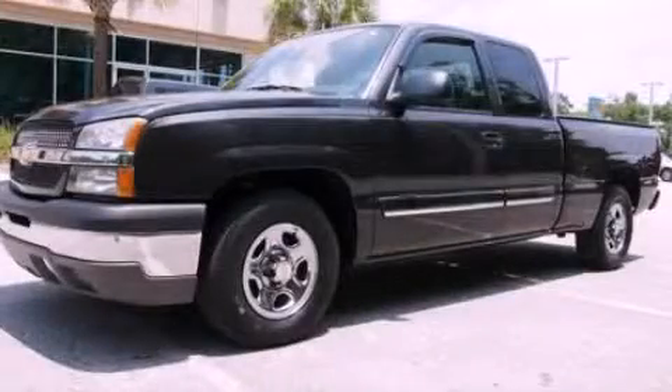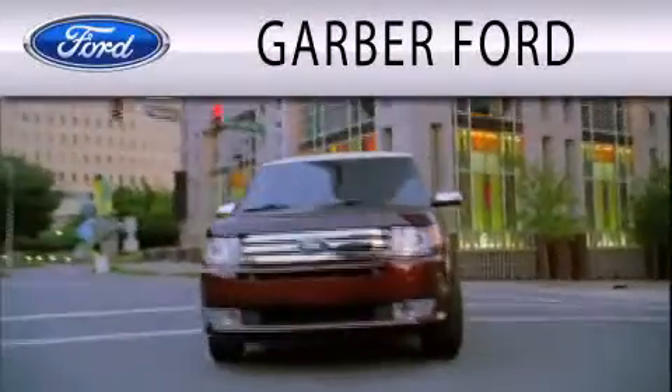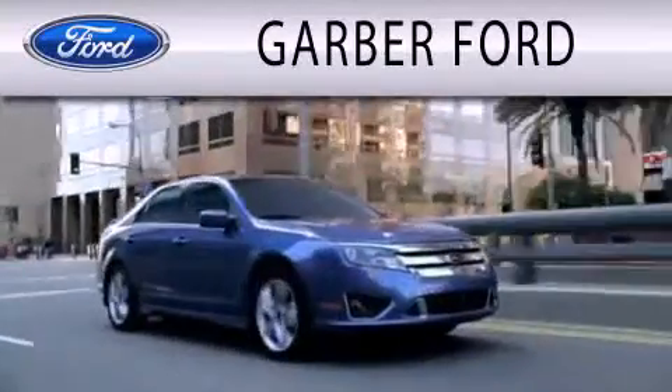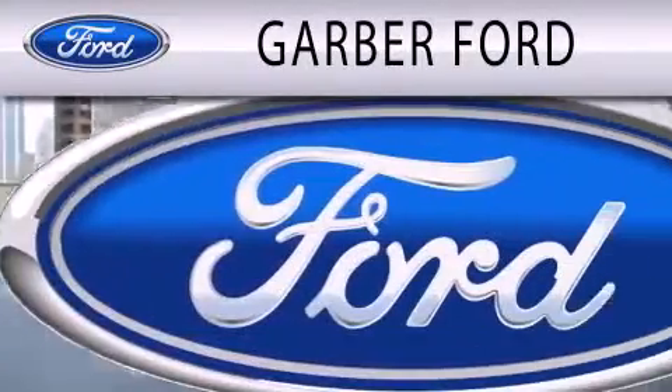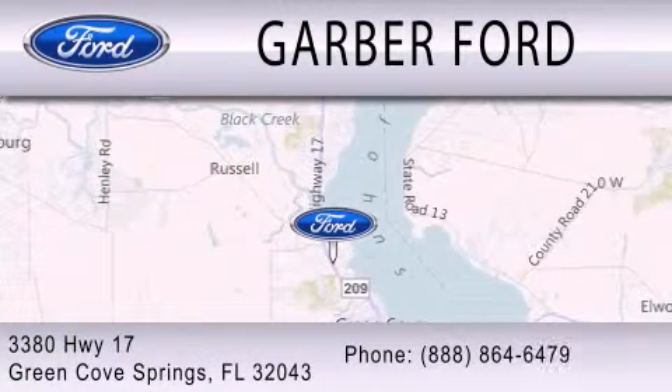This vehicle won't last long at this price — call and arrange a test drive now. Garber Ford is dedicated to doing everything possible to ensure that the experience you have selecting your next vehicle is as pleasant as possible. We are located at 3380 Highway 17 in Green Cove Springs.